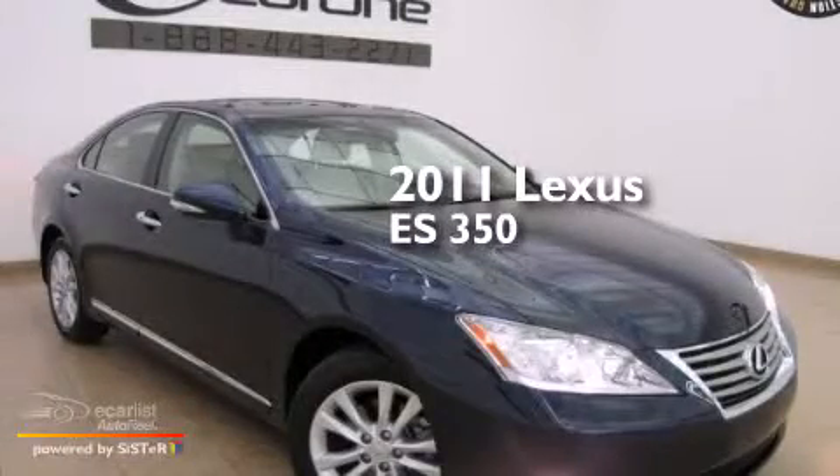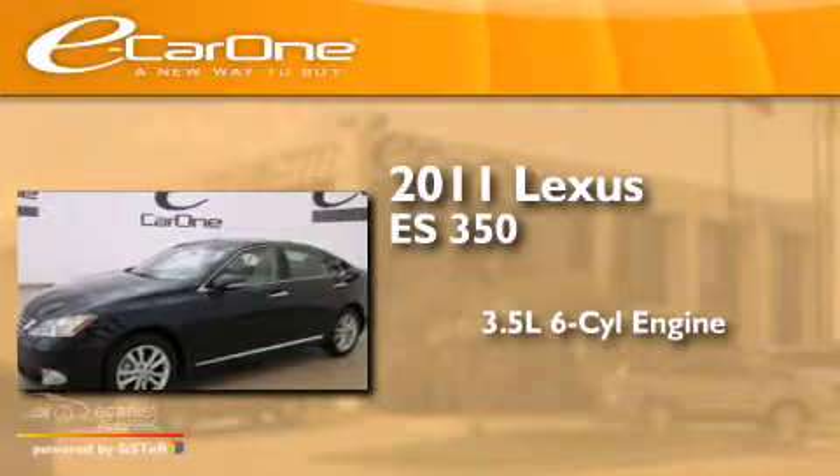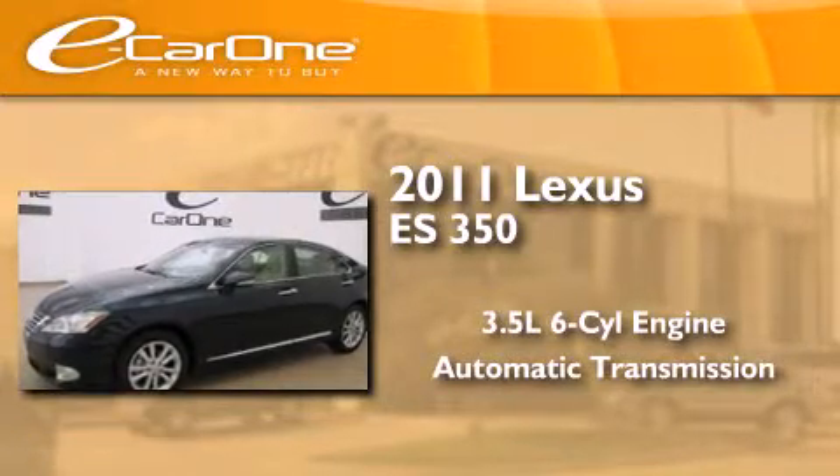This is a 2011 Lexus ES350. It has a 3.5-liter six-cylinder engine and an automatic transmission.